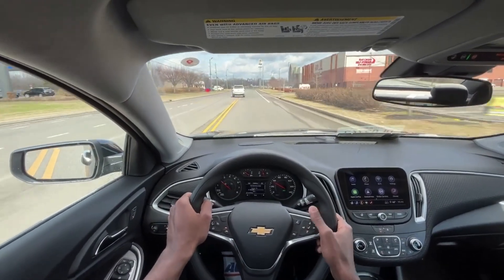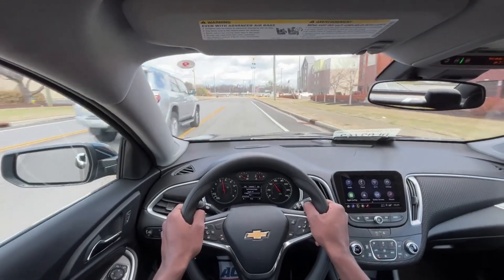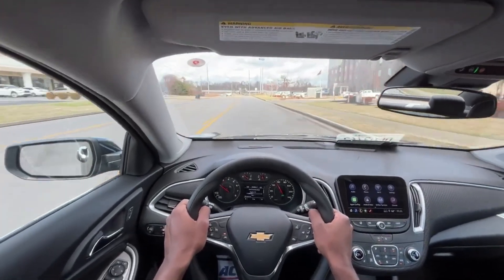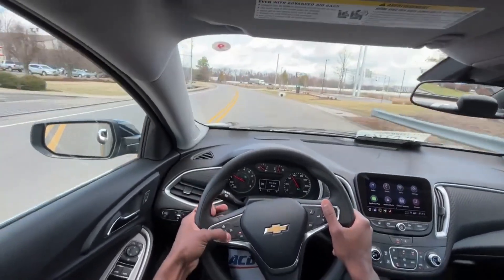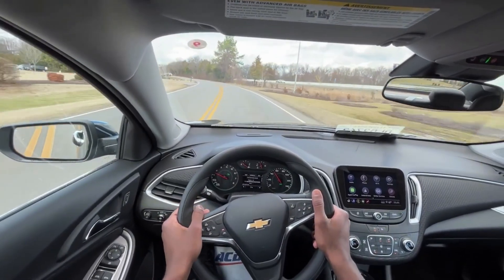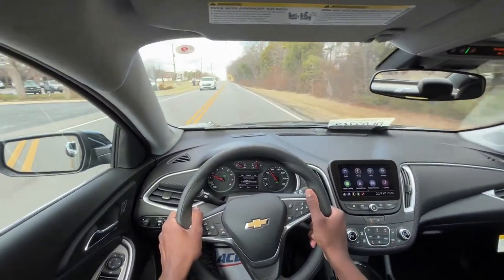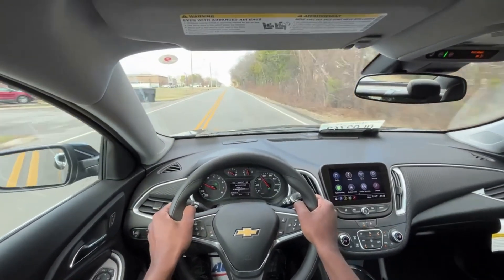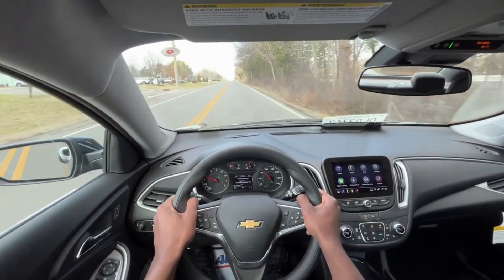We'll give it a little throttle here — and it just pulls really nicely. That's another benefit of having the CVT: it finds where it wants to be a lot faster than it did in the six-speed automatic when you had the 1.5 turbo in the older models.